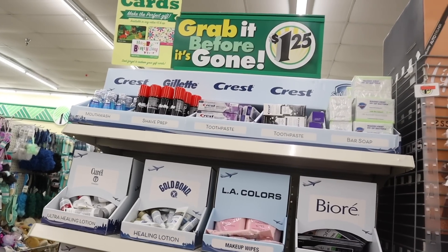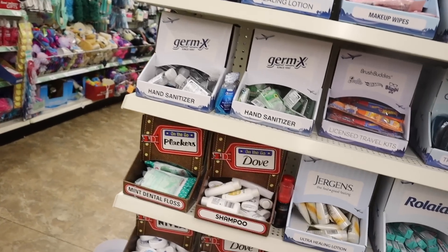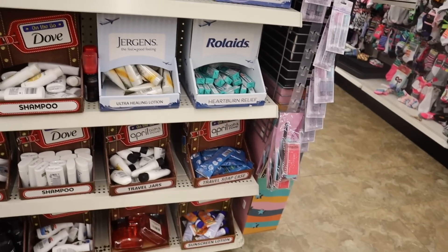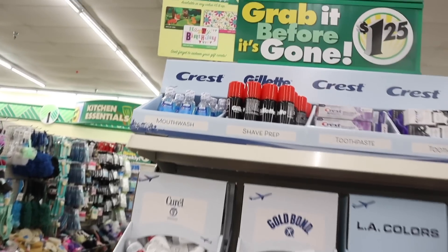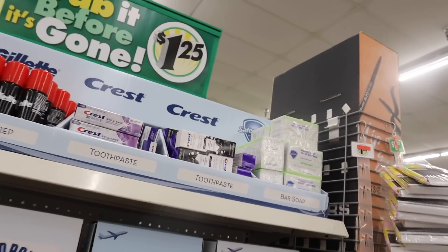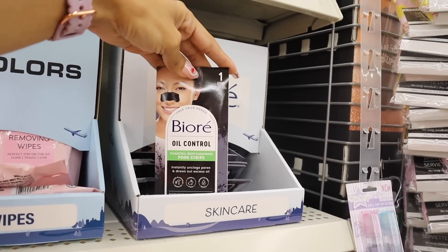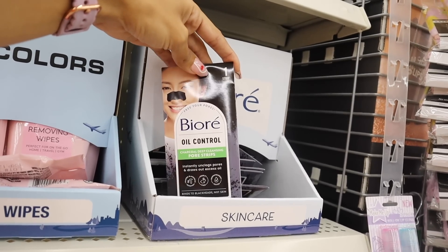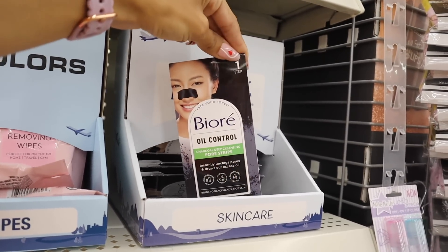They actually have a really nice travel section here — I definitely want to come back before we go on a cruise and our trip up north. They have Pantene shampoo, lotion, heartburn relief like Tums, mini sunscreen, hand sanitizer, mouthwash, and Crest 3D White whitening therapy. There's even a skincare bin — the oil control charcoal deep cleansing pore strips that instantly unclog pores and draw out oil. You only get one strip but I really want to try it.